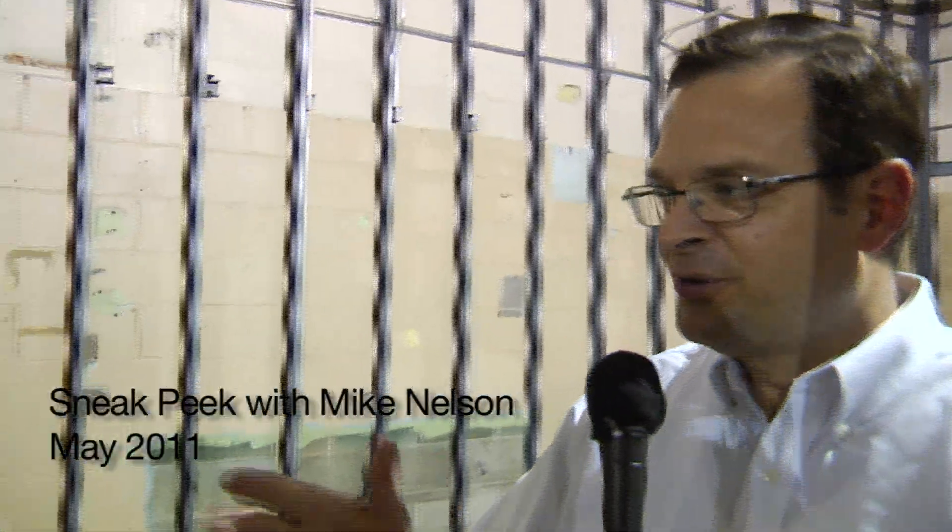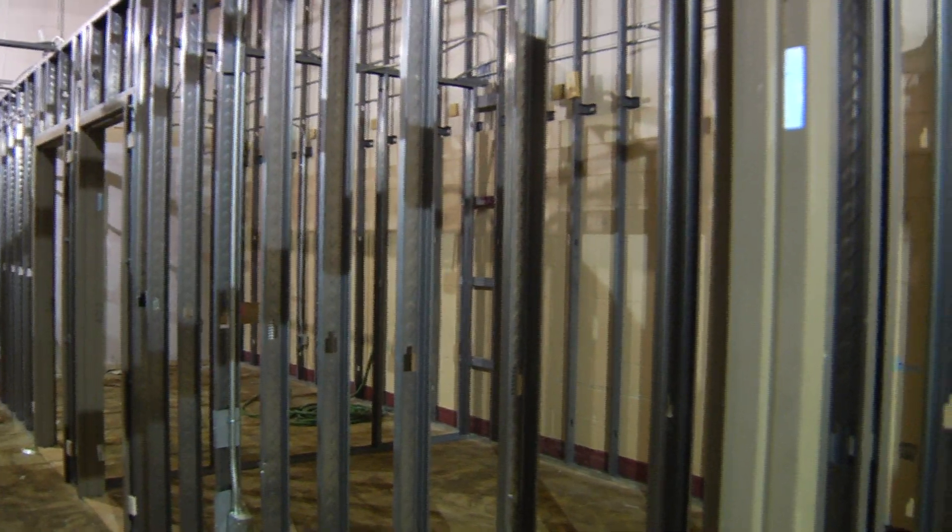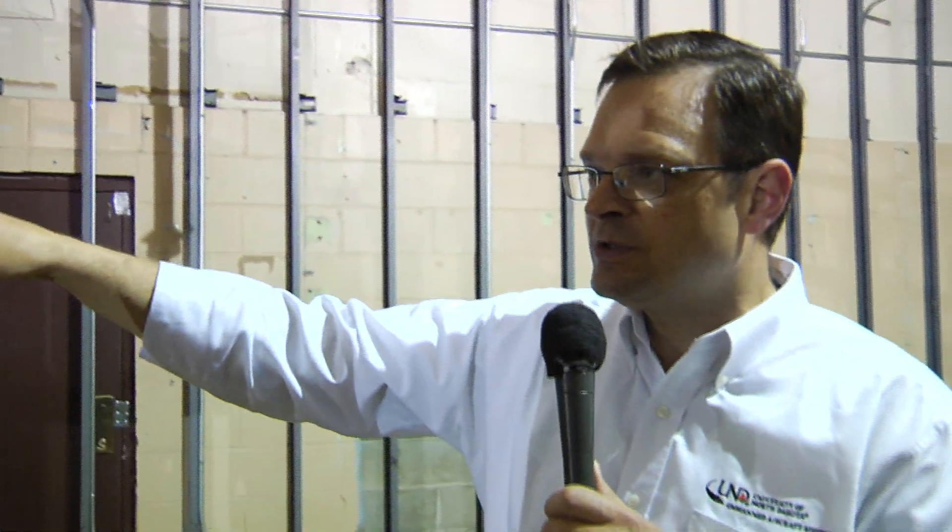We just stepped into the classroom. Through these two walls over here, off to my right, were the briefing rooms. So before you step into a PMAT, you're going to go through your pre-briefing in one of these two rooms. These are the briefing rooms before you go into your PMAT for your training. This is the classroom.